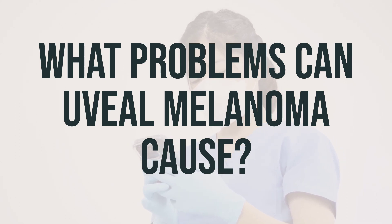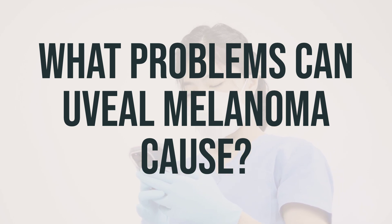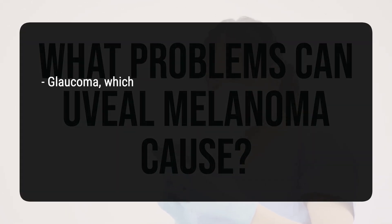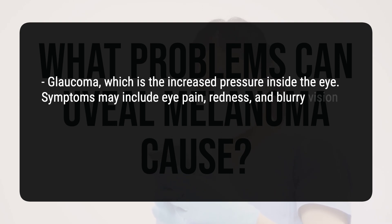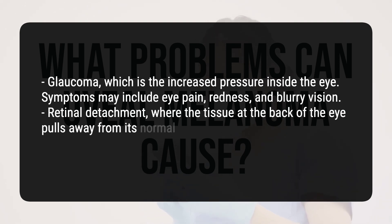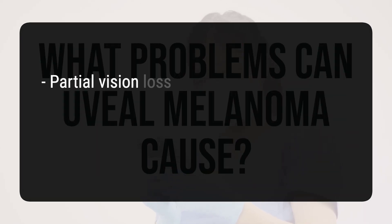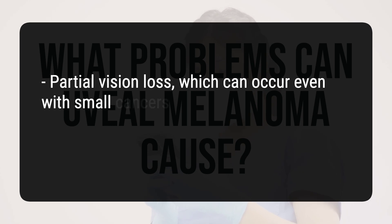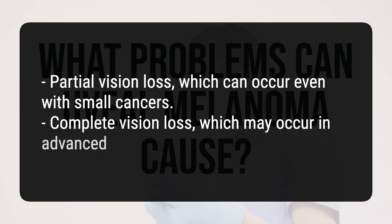Metastatic uveal melanoma can lead to various complications, even if it hasn't spread to other parts of the body. Some of these complications include: glaucoma, which is increased pressure inside the eye — symptoms may include eye pain, redness, and blurry vision; retinal detachment, where the tissue at the back of the eye pulls away from its normal position and separates from blood vessels; partial vision loss, which can occur even with small cancers; and complete vision loss, which may occur in advanced cases.